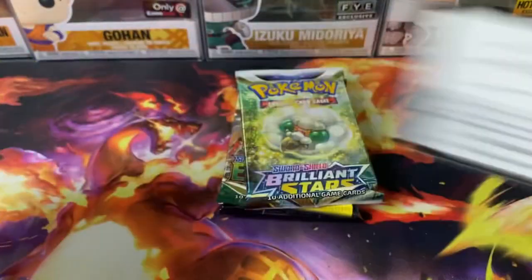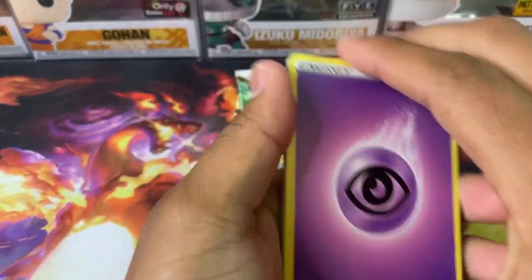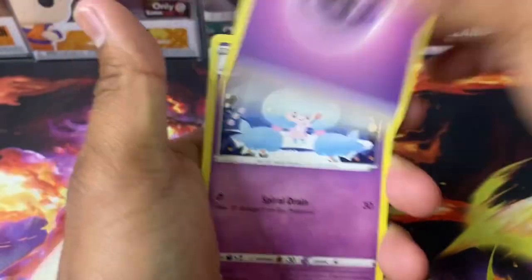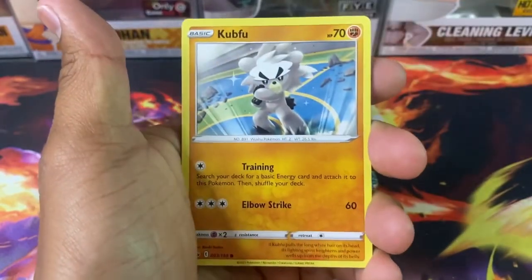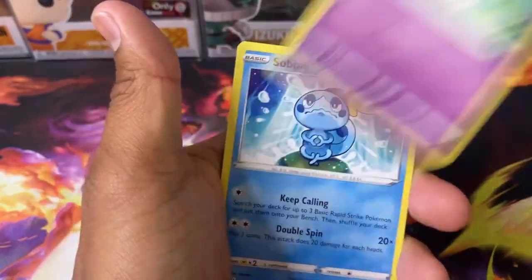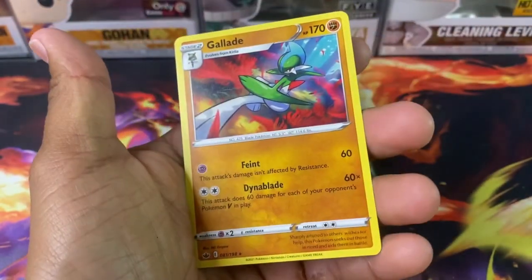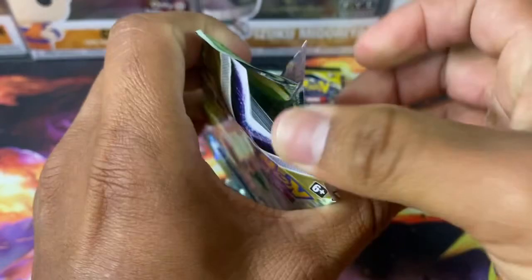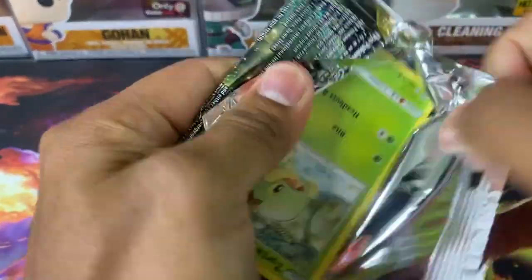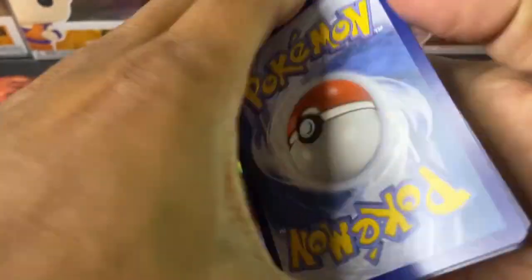Let's see if we could get lucky with our Chilling Reign pack here. Any way you look at these mystery packs, they're definitely worth it. I already got Brilliant Stars, there's another Evolving Skies down there, and you could get crazy stuff like that Fates Collide I just got. These are definitely worth the price at $4 per pack. Make sure you check out his channel — he's always dropping great information on products coming out and card values going up and down.